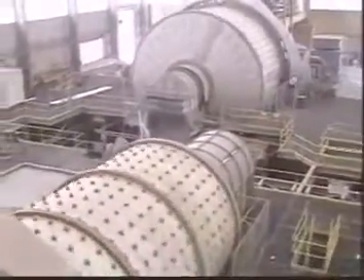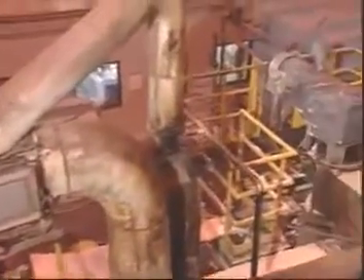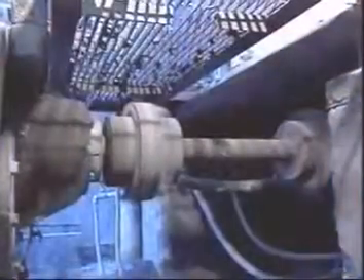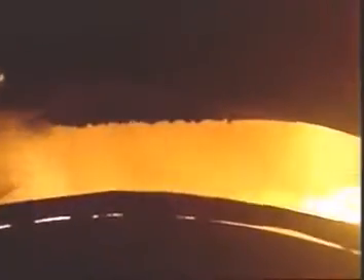With their high torque capacity, application versatility and low initial cost, gear couplings have long been the preferred coupling choice for a wide variety of applications. But along with their many advantages, standard gear couplings have one major drawback: they can't take the heat.